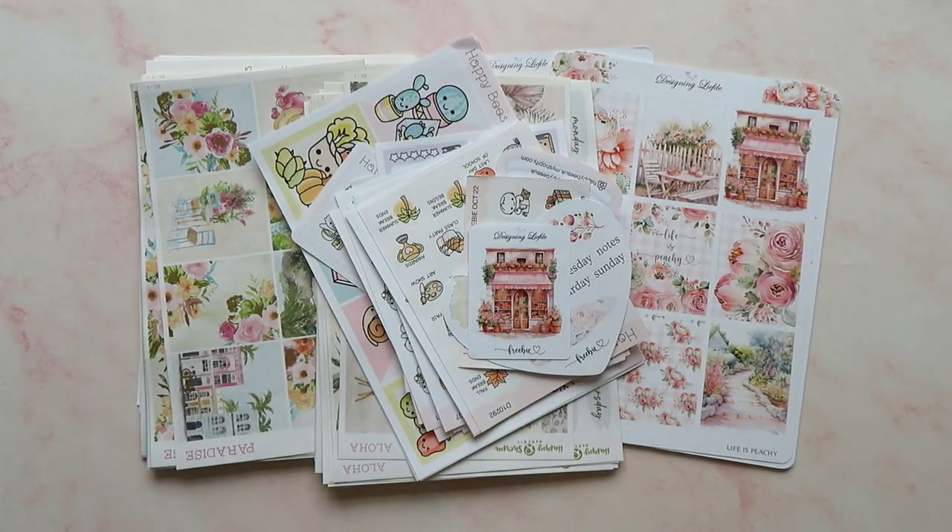Okay, so that's your lot — not too much stuff but definitely a good amount to get into my collection and into my planners. If you liked this video, please give me a thumbs up and if you subscribe, I love you forever and I'll see you soon. Bye!